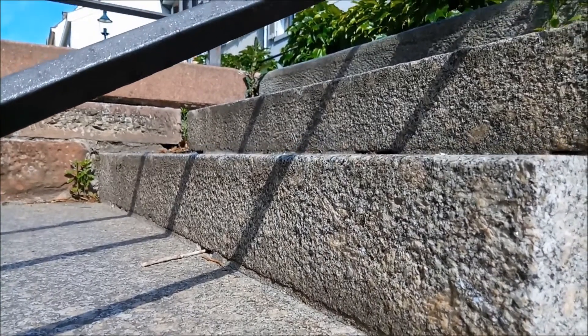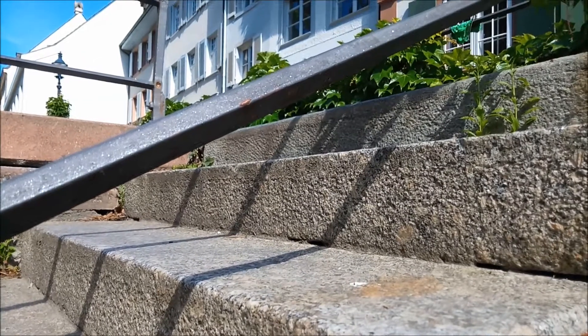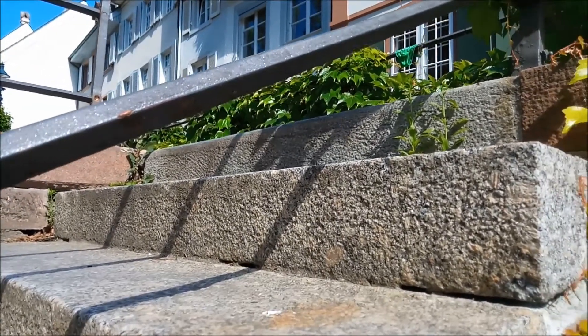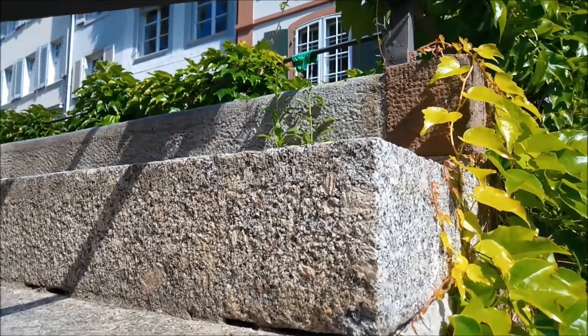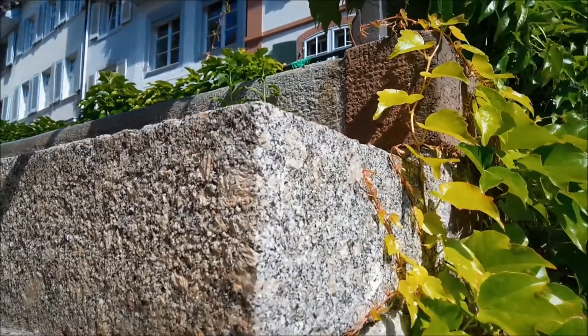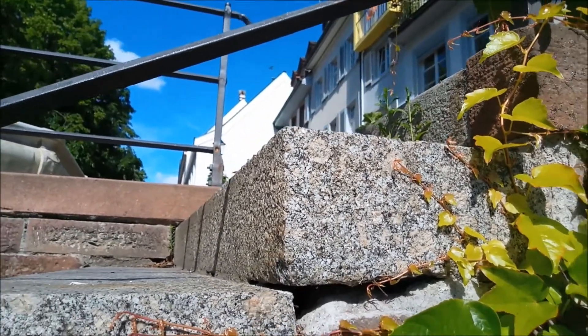Solche Granite mit großen hellen Kristallen kennen wir aus dem Südschwarzwald, und zwar aus der Gegend um St. Blasien im Alptal, wo dieser Stein zu Bauzwecken und für Straßenschotter bis heute abgebaut worden ist. Bei dieser Steinplatte hier dürfte es sich damit um einen sogenannten Alptalgranit handeln.